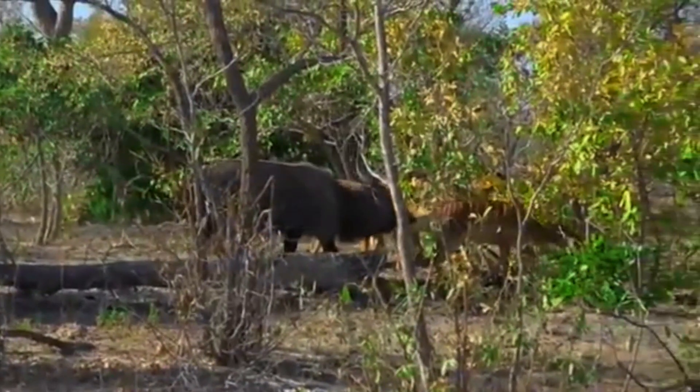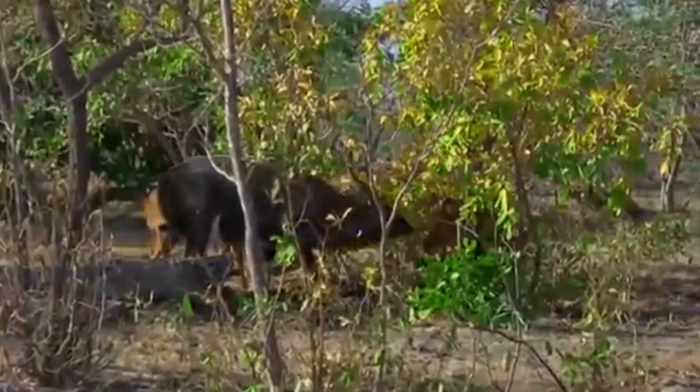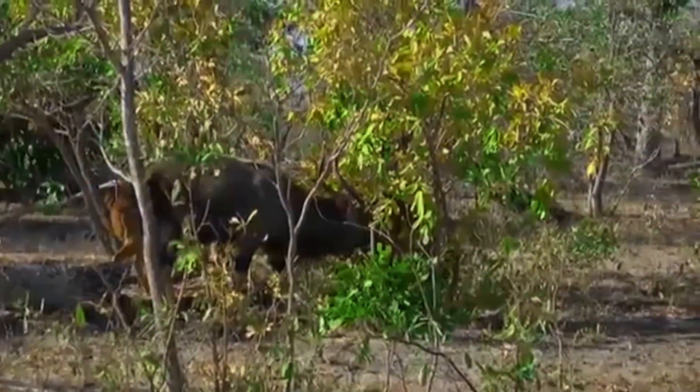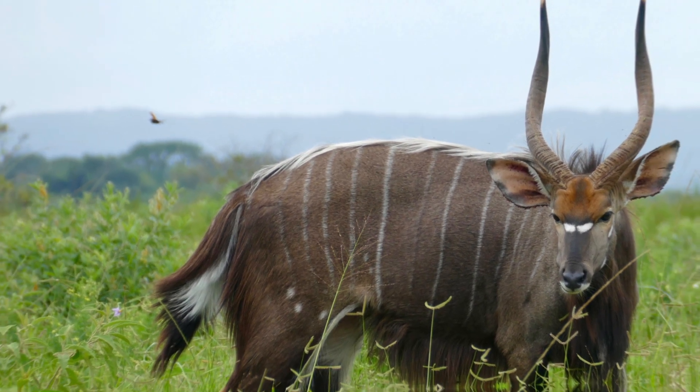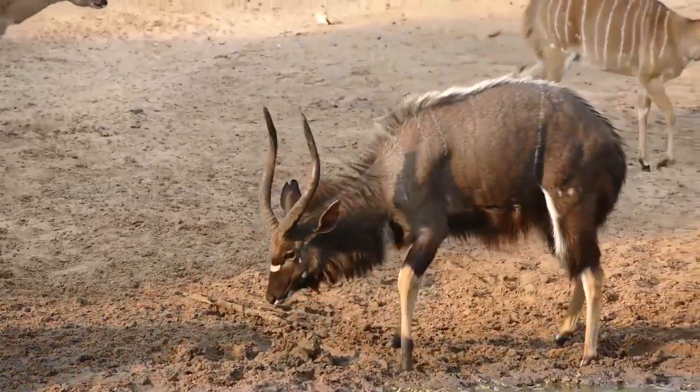The IUCN classifies Nyala as a species of least concern. However, some localized populations are facing threats due to habitat loss and hunting.